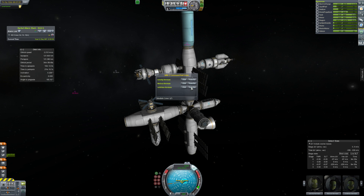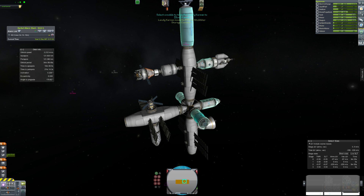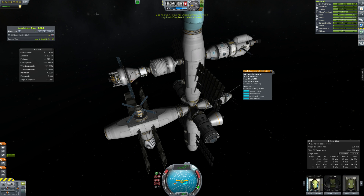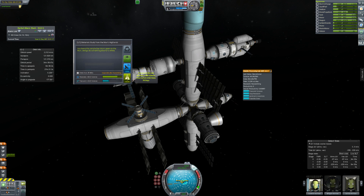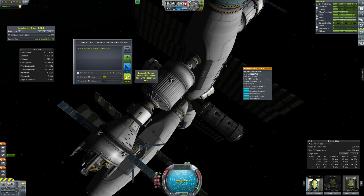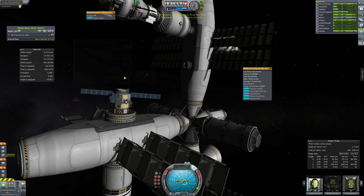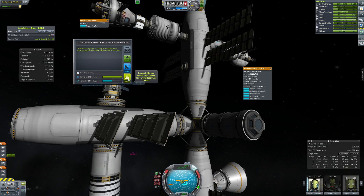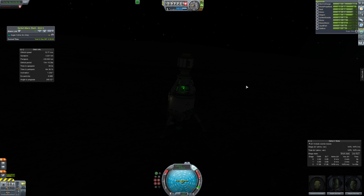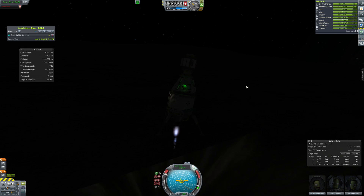We have to put our Kerbals into the various places — the scientist into the science lab so that we can get some research done. Going to add a little more data so we get even more science, because we need science. That's our main goal right now. We need to get about a thousand science so we can unlock the narrowband scanner, which will allow us to more easily detect ore on the surface. Part of that is the Duna mission, which we're currently doing.